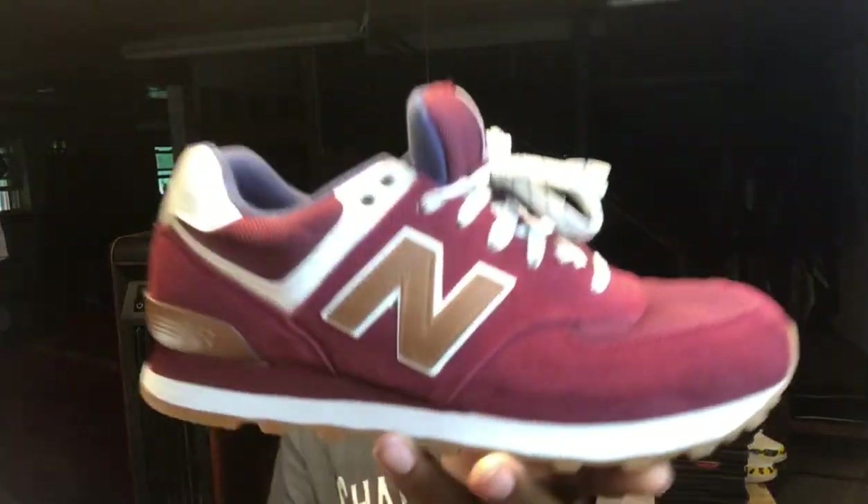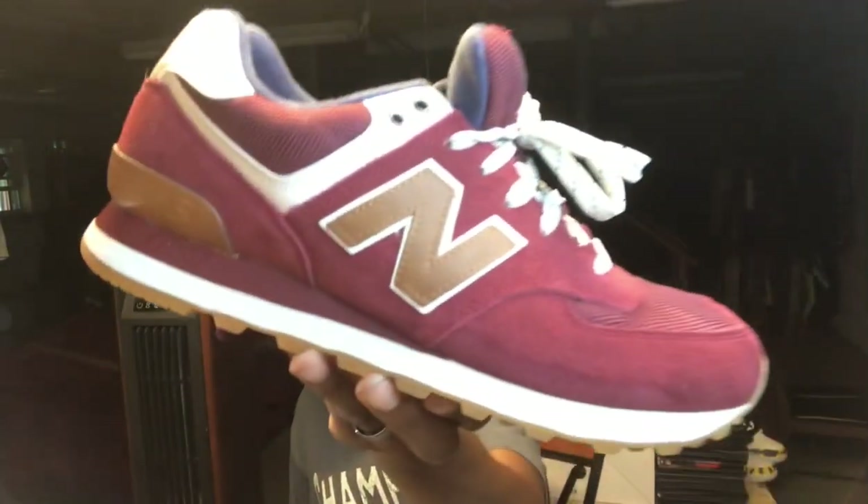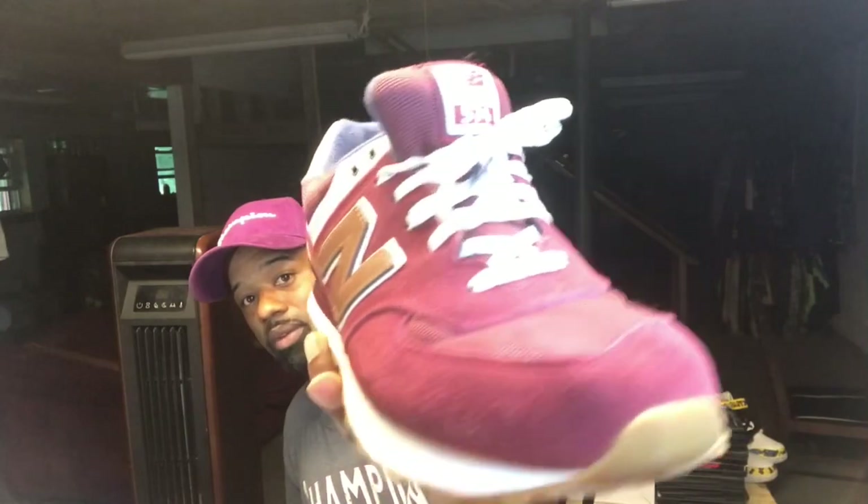I'm going to pause the video — I just realized there are a few more 574s I want to show you. But first, look at this one. I got this when I worked at Journeys part-time. Working at Journeys allowed me to grab shoes — sometimes when your main job pays all your bills, you might not have extra for shoes. I used to grab part-time jobs just to grab shoes because that's my passion. I got these from Journeys with my discount. They were just sitting there, nobody was buying them. It's a fall colorway, something different.